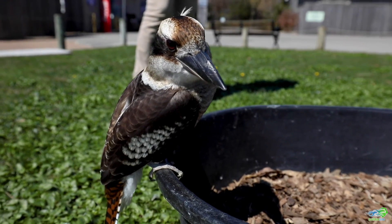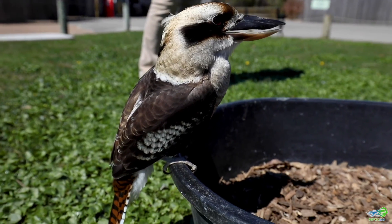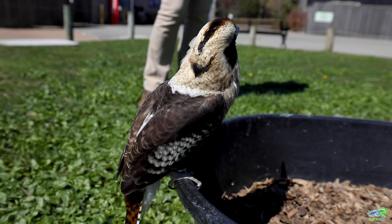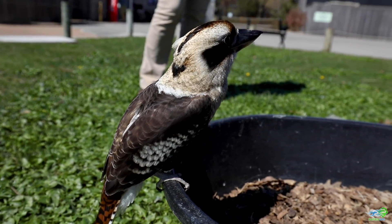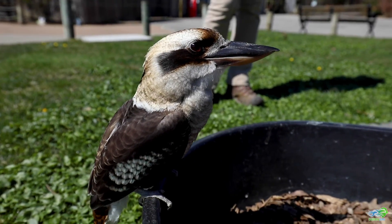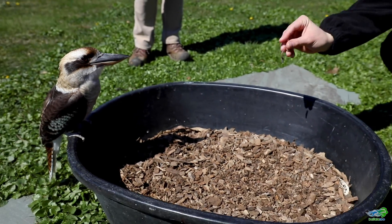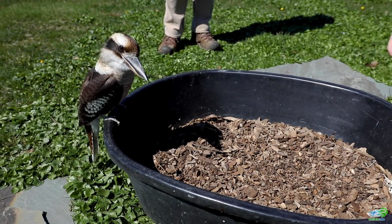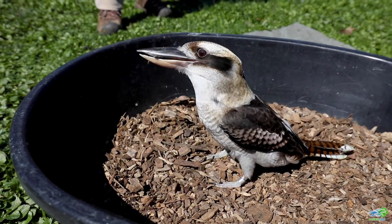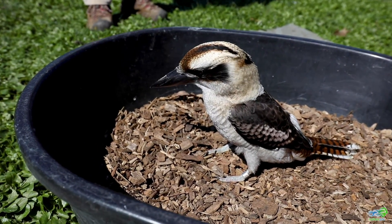Bindi is another one of our ambassador animals that we use for some of our programs. She gets the opportunity of coming out and teaching people all about birds and kookaburras specifically. So we're going to see if Bindi wants to try and find some of these super worms that we put down here into her mulch. This is a really great enrichment that we're doing with Bindi today.